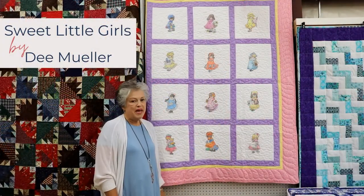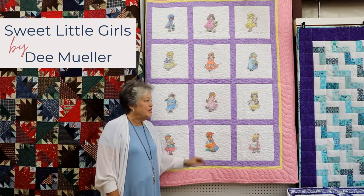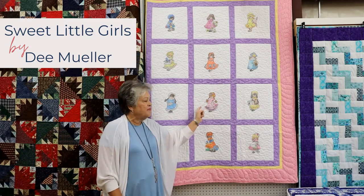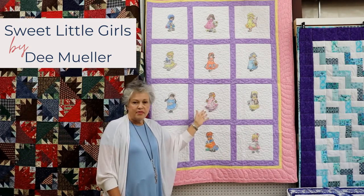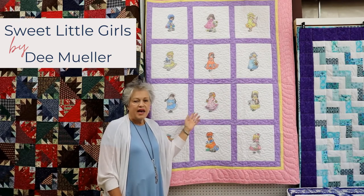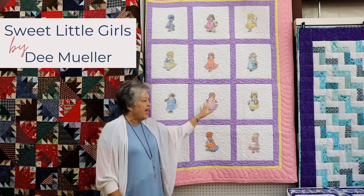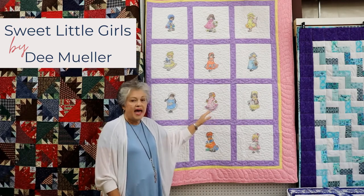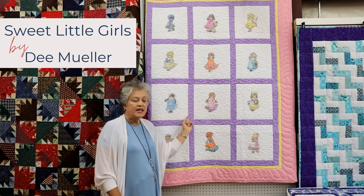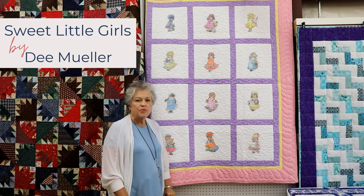This quilt was made by Dee Mueller. She calls it Sweet Little Girls. She purchased these little squares of little girls, actually cut them out, colored them with regular crayons, and then set the color with a hot iron and wax paper. She appliqued them on after they were colored, put them in 12-inch blocks with lavender fabric sashing, and finished with a couple of borders.